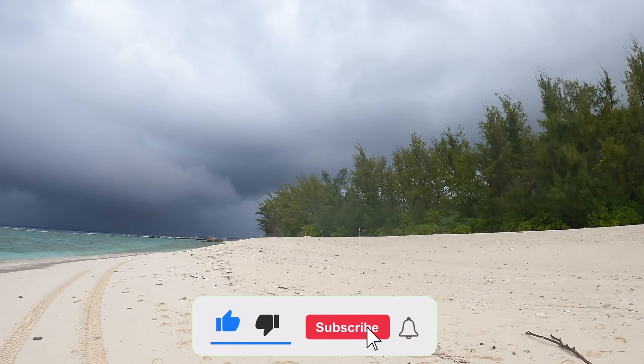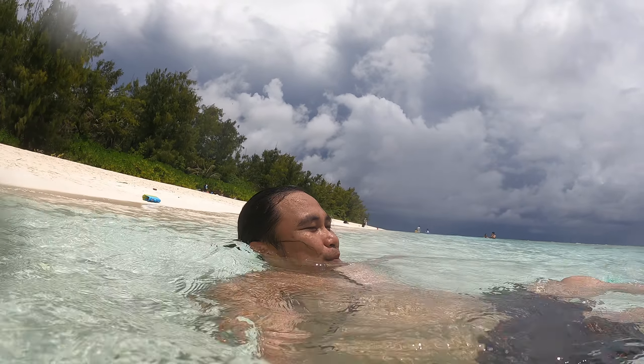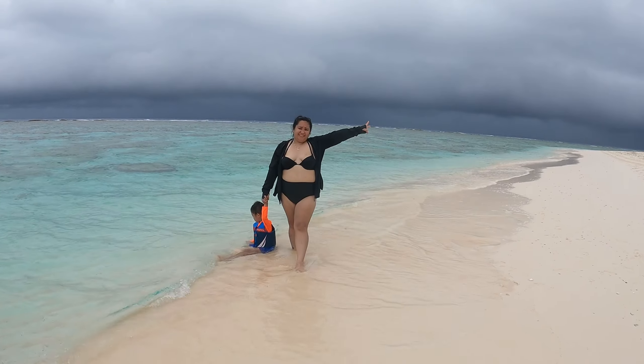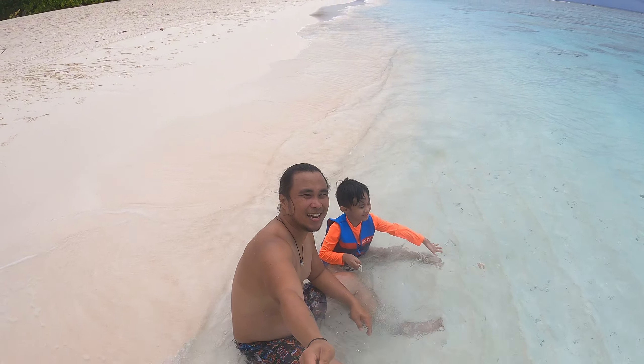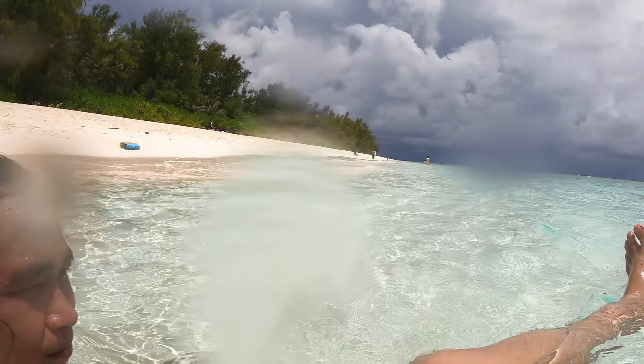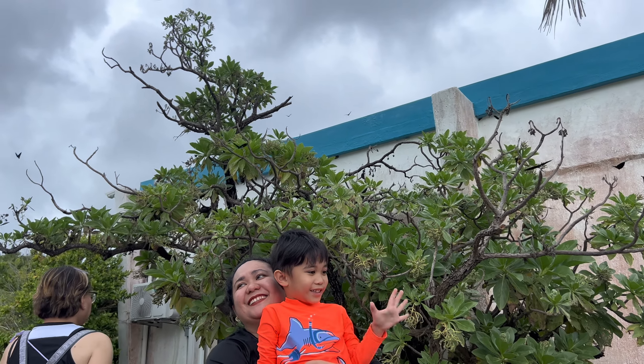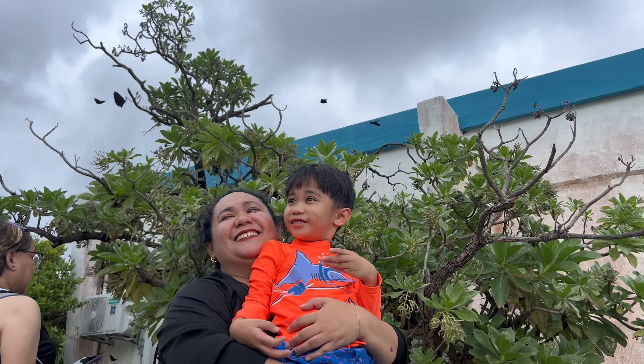All right guys, thank you for watching. I'm gonna end the video here. I hope you guys enjoyed this virtual tour of what there is to do in this area — Ritidian Beach, the nature center, and also me experiencing my first time here. Thank you for watching, like the video if you did, subscribe if you haven't, and comment down below what you think. My name is Mark, peace, I'm out.